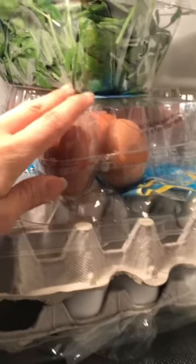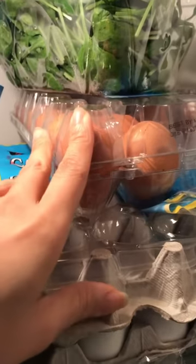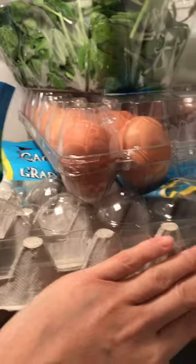We always have cilantro on hand — I put it in a container to preserve it. We also always have eggs. We buy both the brown organic variety and the regular white ones. We mix them when making omelets, soups, pancakes, or muffins. I'll add one or two whole eggs and use egg whites for the rest, discarding the yolk from the others.